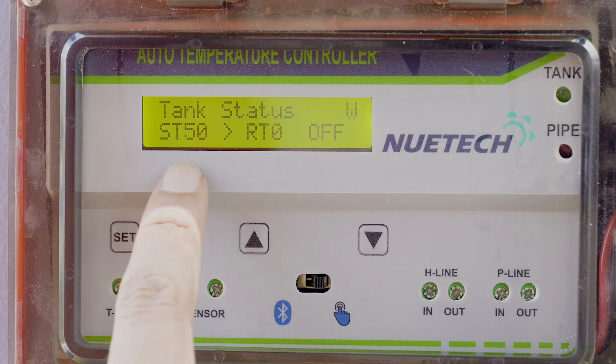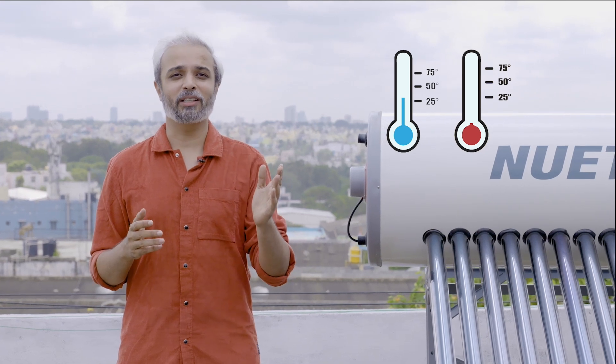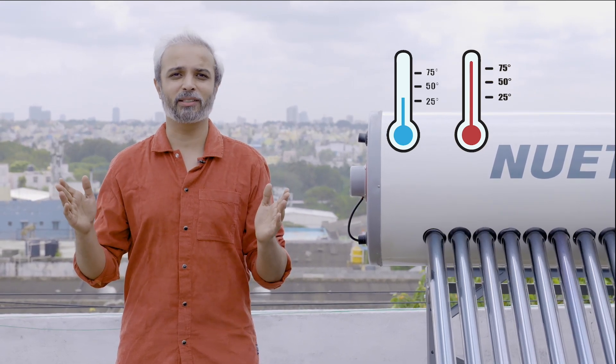Generally, in New Tech Digital Solar Water Heater, the default temperature will be set to 50 degrees. But customers can change the temperature from 25 degrees to 75 degrees based on their needs and requirements.